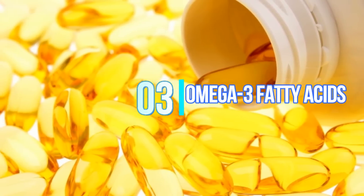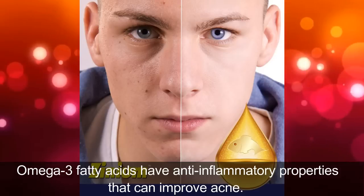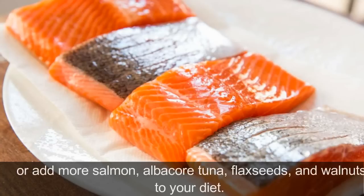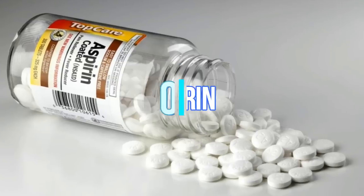3. Omega-3 Fatty Acids. Omega-3 fatty acids have anti-inflammatory properties that can improve acne. Get the benefits by taking a multi-nutrient capsule containing fish oil, or add more salmon, albacore tuna, flax seeds, and walnuts to your diet.